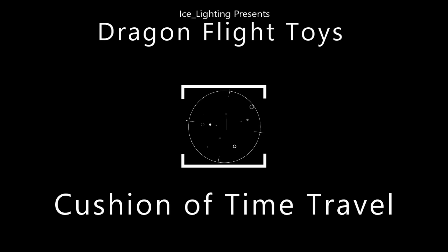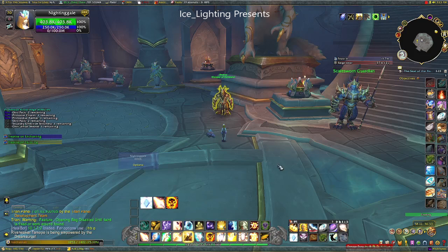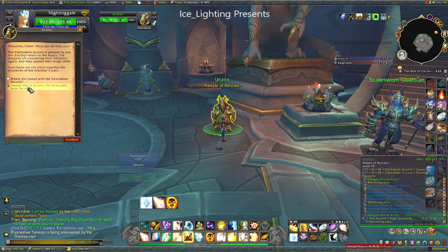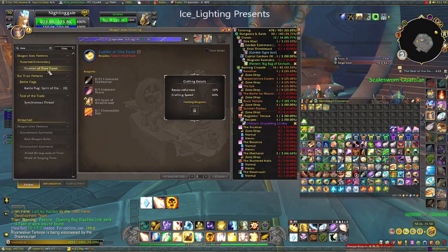So this is one of the Dragon Flight toys. This one is made by Tailors, so if you're a Tailor you can get the recipe from the Renowned in Valdraken. Once you have the recipe, these are the items you are going to need to make it. It's not the easiest to get hold of and it's quite expensive because of that cloth.